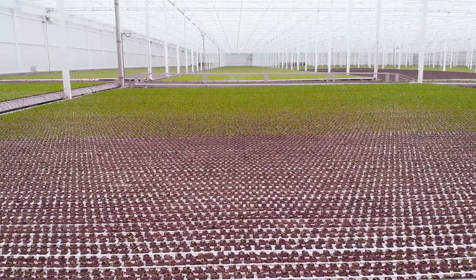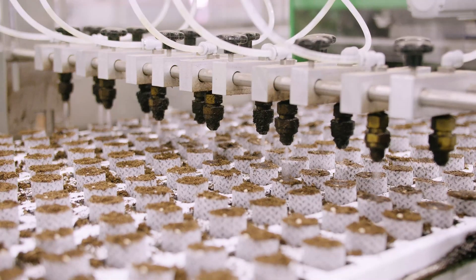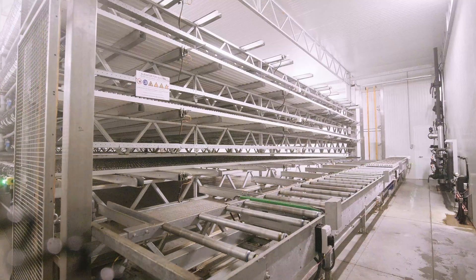The automation provided here comes from our sister company, HortiPlan. What they've done is really automate the entire process from seeding until harvesting and until packaging afterwards.